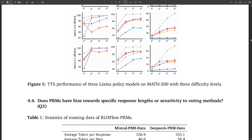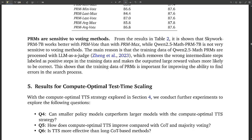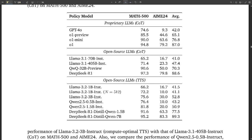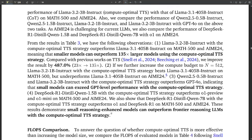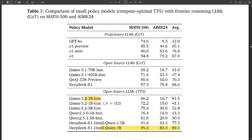The paper details several TTS strategies. Best-of-N is the simplest: give the model multiple attempts at a problem and pick the best answer — like a multiple choice test. Beam search is more sophisticated, exploring a set of promising solution paths step by step, like navigating a maze where at each intersection the model chooses the paths most likely to lead to the exit, discarding less promising options. Diverse Verifier Tree Search, or DVTS, expands on beam search by dividing the search into multiple independent subtrees — like multiple teams exploring the maze simultaneously, increasing the chances of finding the best solution.